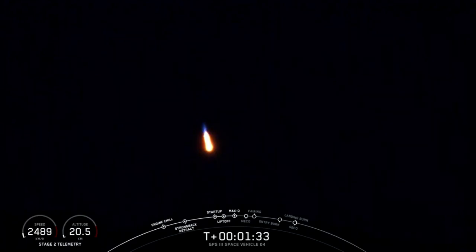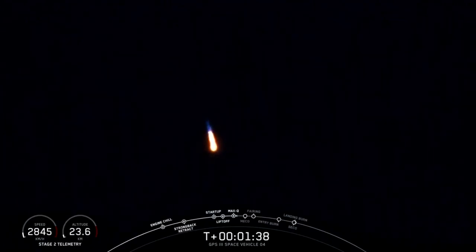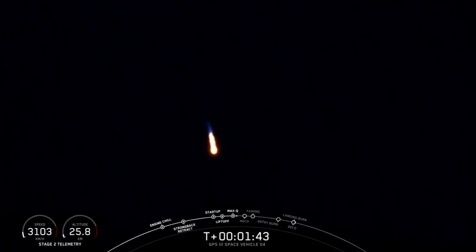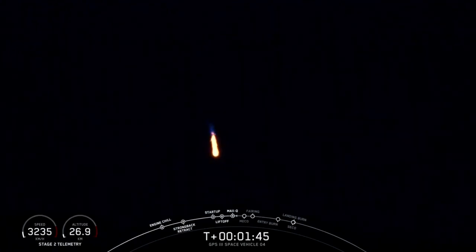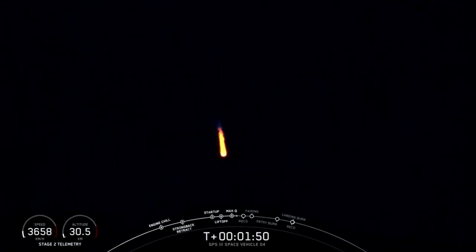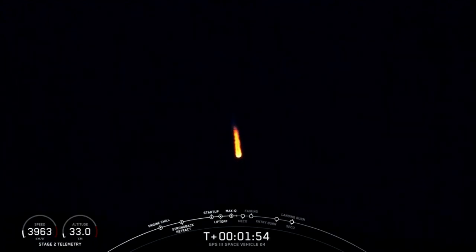Propulsion power continues to look good. The trajectory looks good. MVAC engine chill started. The engine chill callout on the MVAC second stage engine indicates we've begun chilling that turbo pump, like we did with the first stage engines, getting ready for ignition of the upper stage engine.